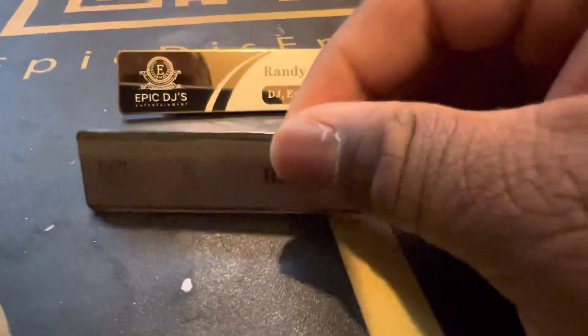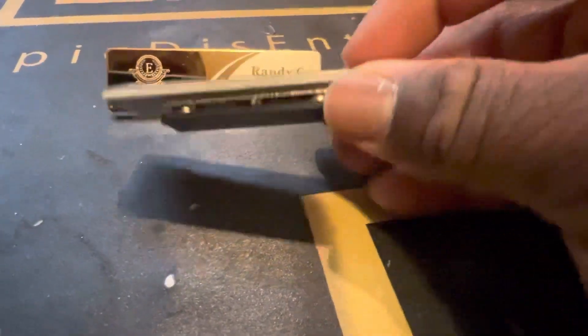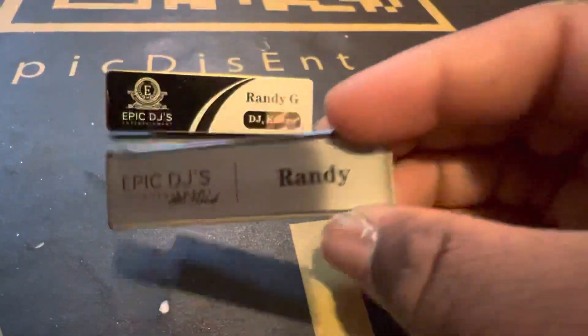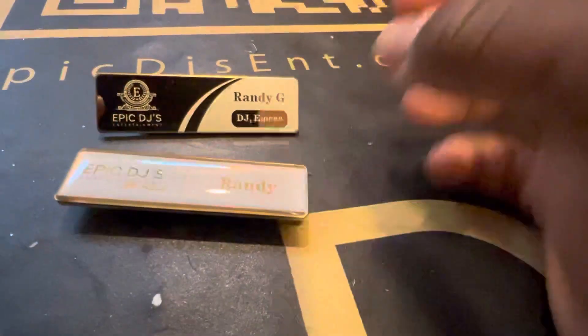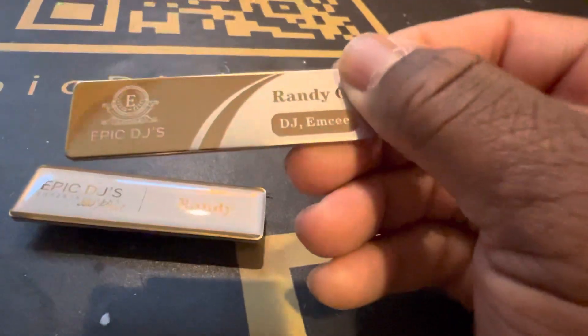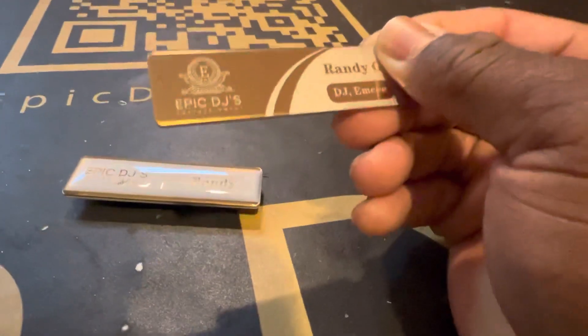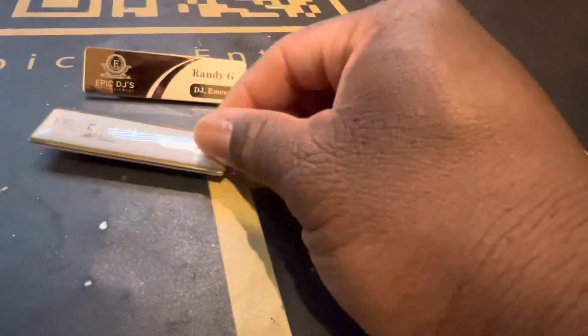This name tag right here has like an epoxy coating on it — I don't know if you can see it through the camera, I'm trying to focus as best I can — a clear epoxy coating that goes over the name tag to help protect it. This other name tag I have right here is straight aluminum or steel, kind of glossy, that shows my name and what I do.